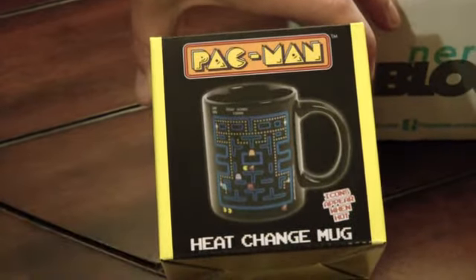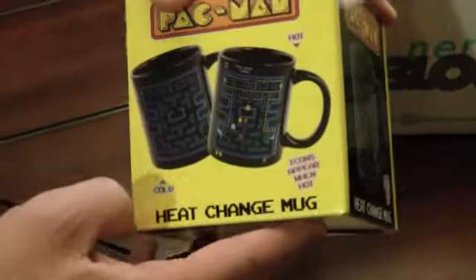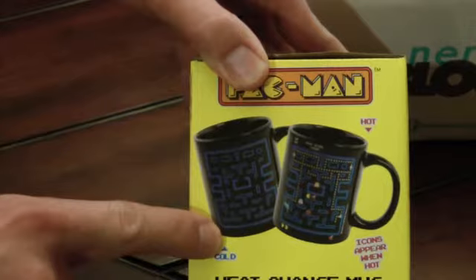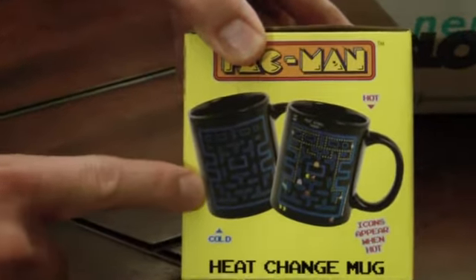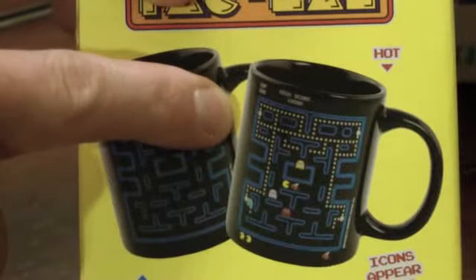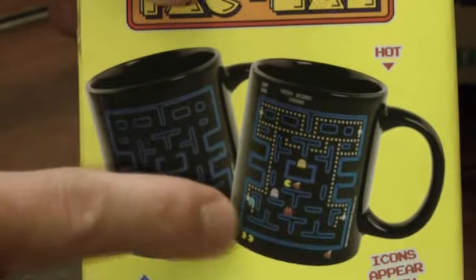So that's actually cool — it's not just a regular, ordinary coffee mug. Apparently when you fill it, in the cold state it's just the maze itself. But when you put something hot in there, like tea or coffee, you're actually going to get the dots, the pellets, the ghost, and Pac-Man. That's a really nice little item. Alright Carter, what else we got?